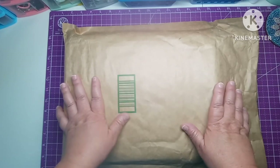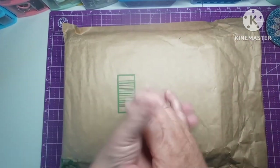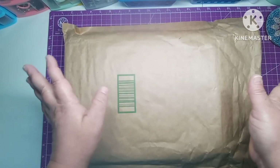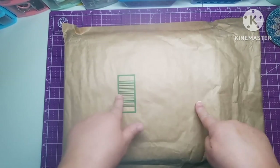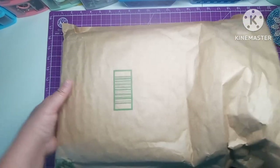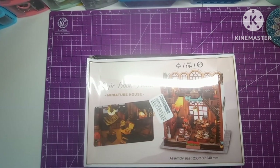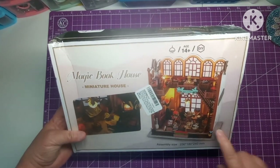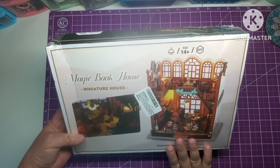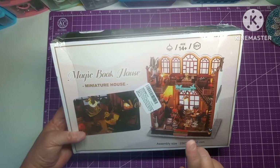Check my channel out because you never know what you're going to see — it may be diamond painting, miniatures, snacks, something about my fur babies — it could be anything! So let's get into this. This company sent this to me for review, and they also sent me a coupon code for a discount.